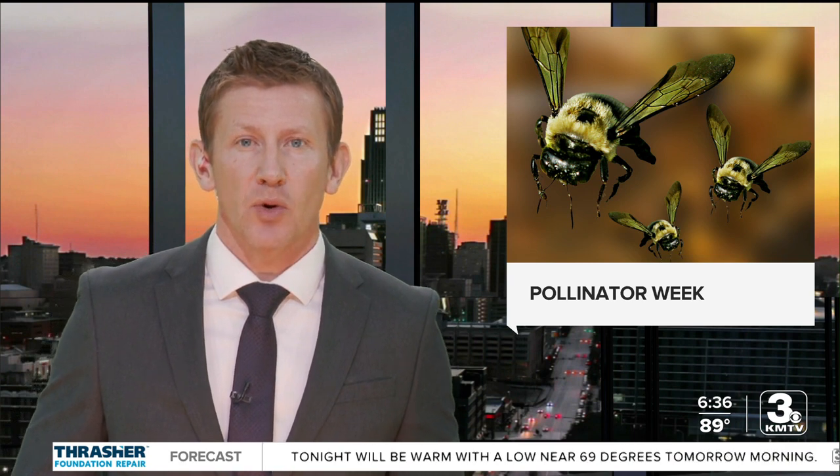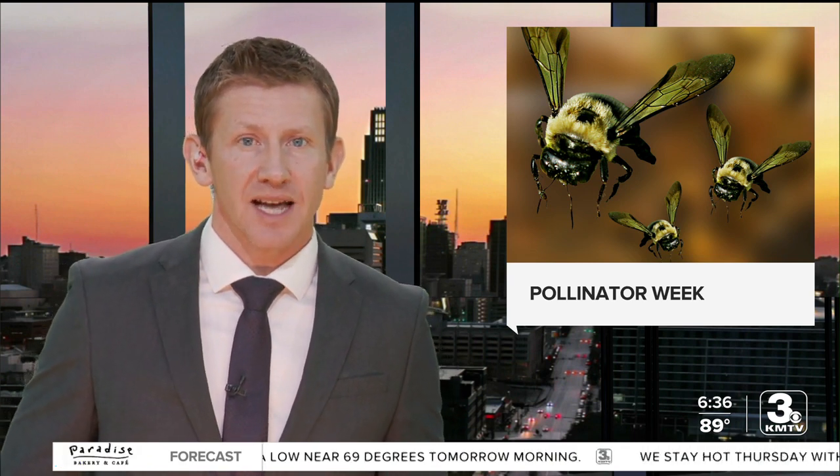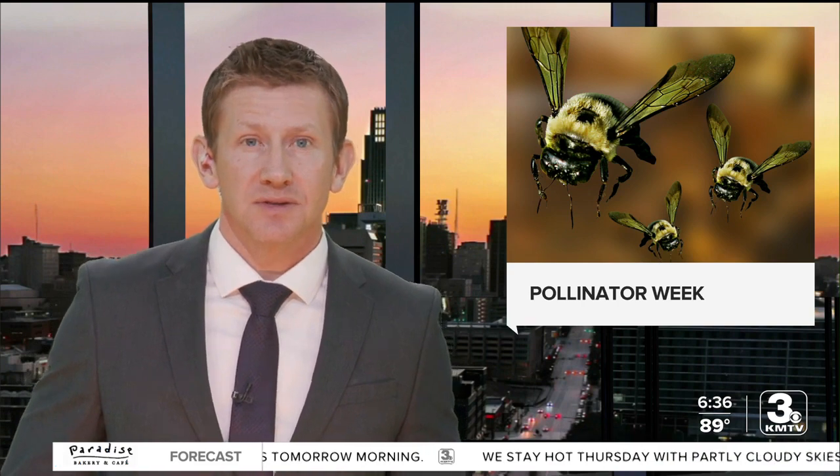This week is National Pollinator Week, and now that it's finally summer, the critters are out and buzzing. 3 News Now reporter Jill Lampkins learned about the importance of pollination and what we can all do to help.